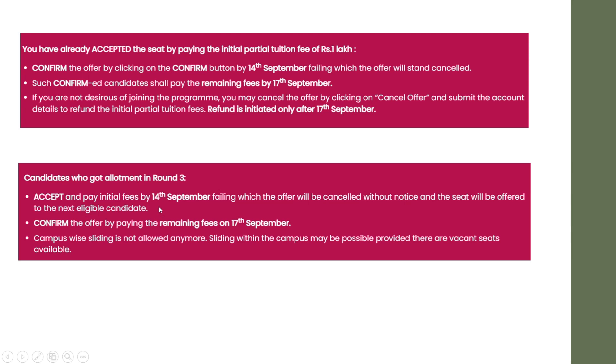Once you pay 1 lakh before 14th September, you should confirm the offer and pay the remaining fees by 17th September. For example, if your total fees is 3.5 lakhs, before 14th you need to pay 1 lakh, and before 17th you should pay the remaining 2.5 lakhs.